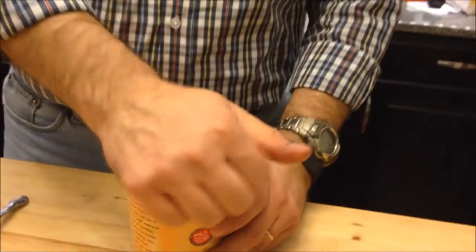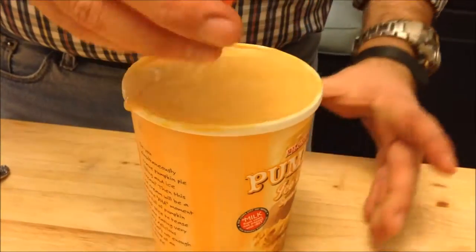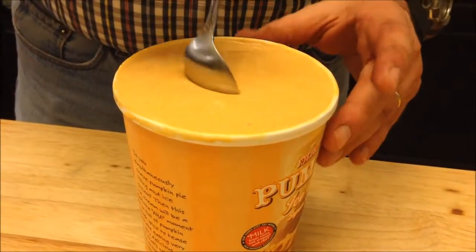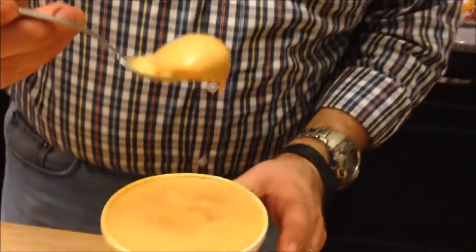Half a cup is 250 calories and there are eight servings in this container, so this is pretty high calorie. A lot of the ice cream I've tried is usually about 190 for a half cup — this one is about 60 more than that. It's a little runny because we just got here from Trader Joe's, so it's a little soft — actually really soft, but I think you'll get the idea.